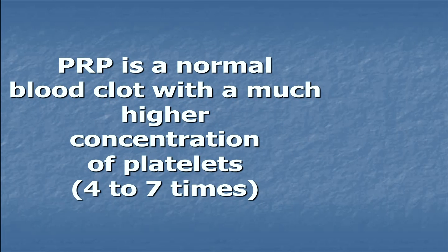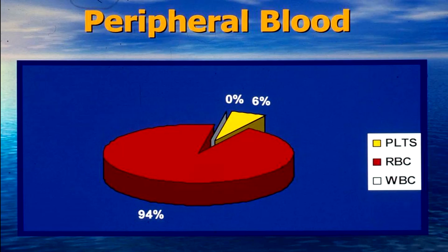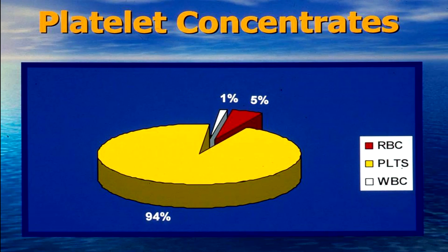Now, what is PRP? PRP is a normal blood clot with a much higher concentration of platelets — roughly four to seven times baseline. If we look at peripheral blood, platelets are cells that comprise about six percent of normal blood. We draw blood from the patient, process it, and concentrate the platelets.